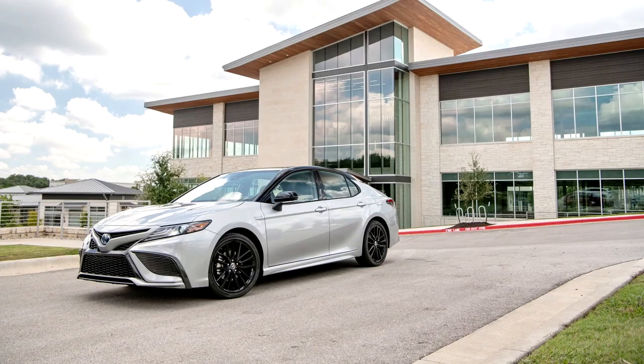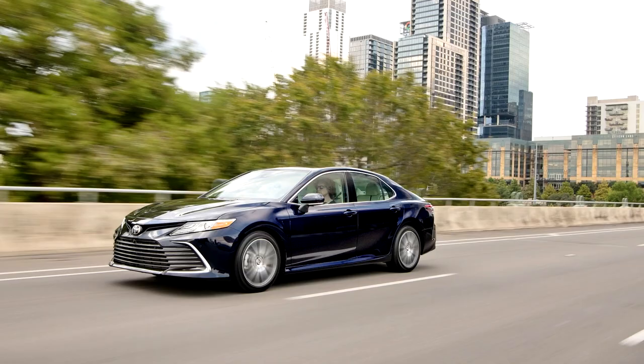The TRD trim was based on the SE trim and only available with a V6. It comes with sportier suspension, sports exhaust, body kit, trunk spoiler, special TRD-badged interior, and red seat belts.